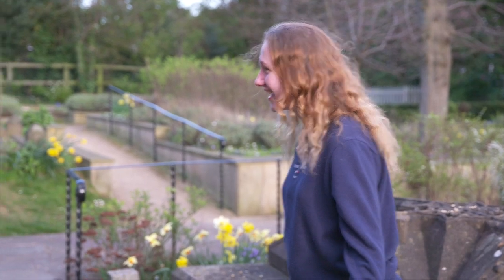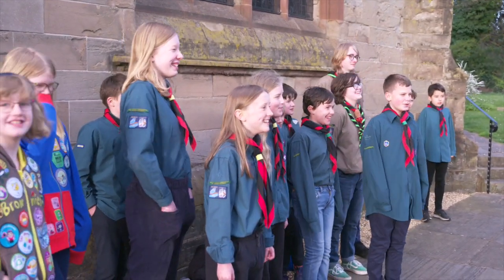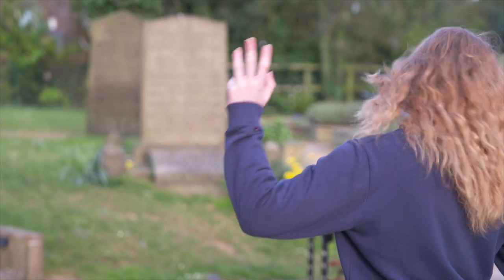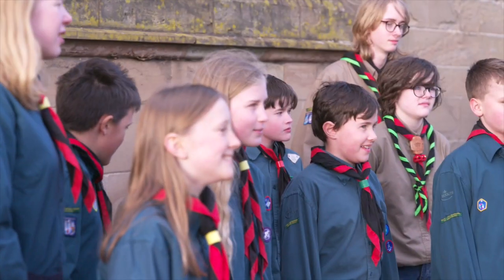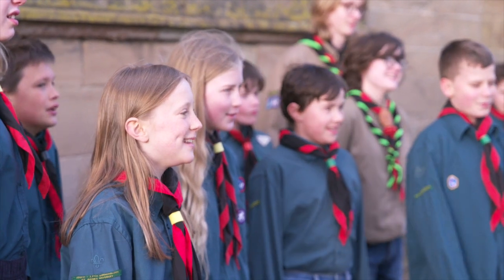Hi everyone, who's here to do some bell ringing? My name's Rachel, I'm a ringer from Sussex and Birmingham and I'll be your tour guide for today. I'm going to show you round everywhere and you get to have a go on the tower bells and even some small handbells as well. Who's excited?